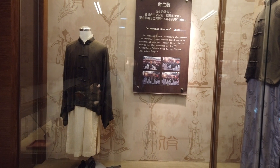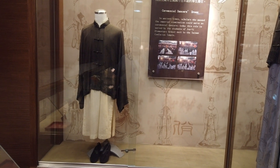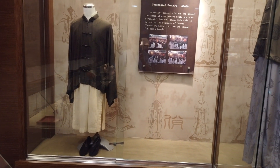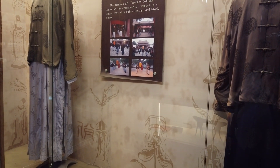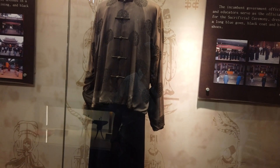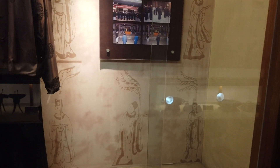These are ceremonial dancers. In ancient times, scholars who passed the Imperial examination could serve as ceremonial dancers. Today, this role is served by the students of John Yee Elementary School next to the Tainan Confucius Temple. The members of the Yee-Chun College serve as the ceremonials, dressed in a short coat with white lining and black shoes. The officiants — incumbent government officials and educators — are dressed in a long blue gown, black coat, and black shoes.